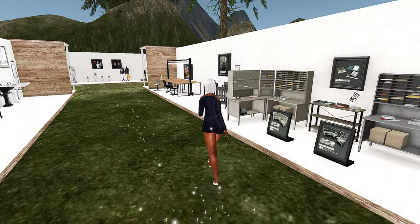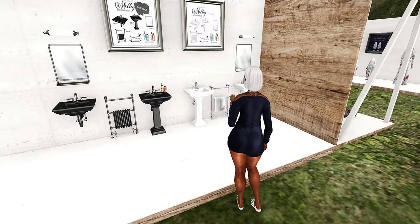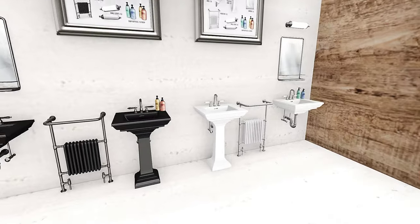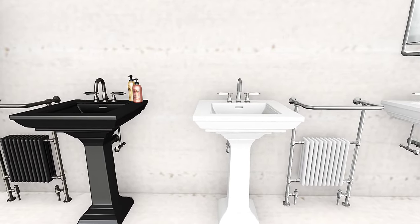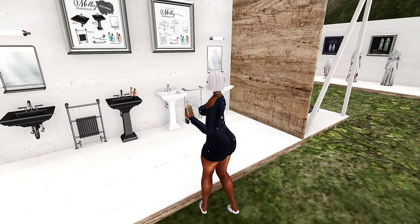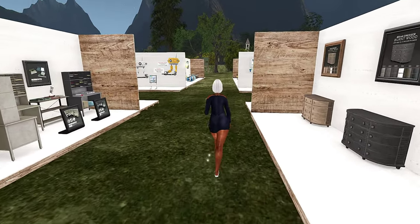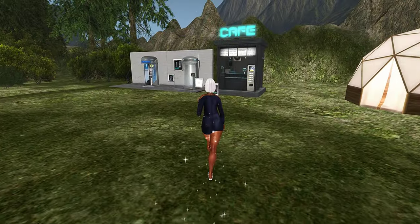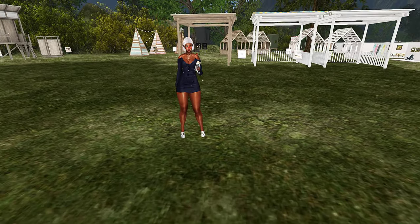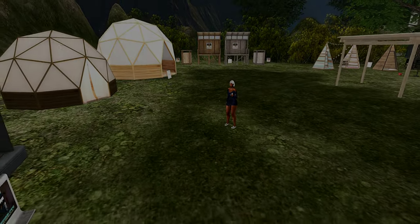You just kind of wander around and you're going to find some things for sure. I love their sinks — they don't have a lot of options but I love what they have. I actually have both of these, and they're super cute. If I remember correctly they do not have animations, so you'd have to add your own, but if you have another sink with animations that won't be an issue. That's it, y'all — the landmarks will be in the description box below. I hope you enjoyed this video; make sure you like, comment, and subscribe, and I'll see you next time.